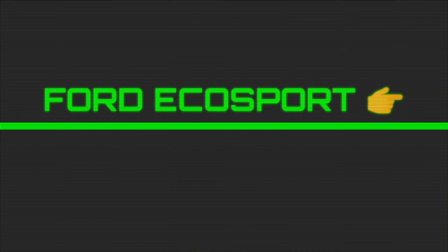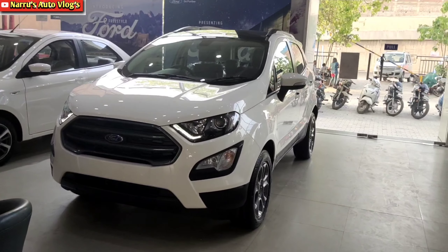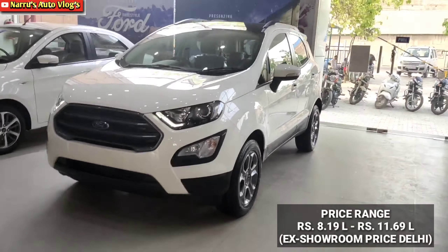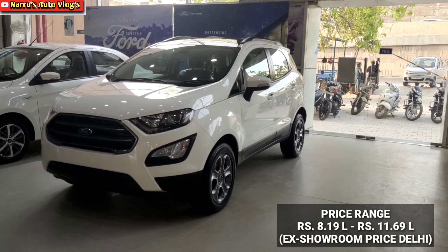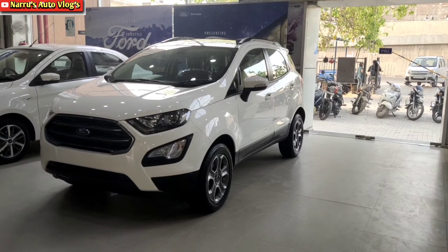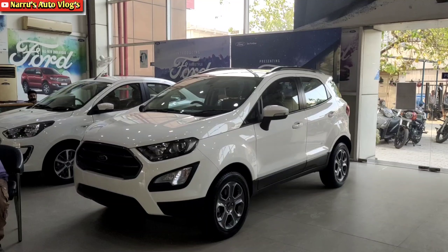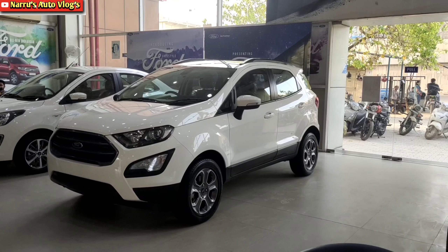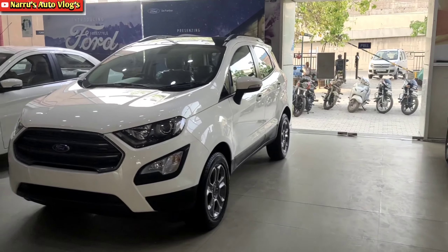Now let's talk about Ford's most popular compact SUV, Ford EcoSport. The price range is 8.19 lakh to 11.69 lakh. The price difference compared to the Bolero Neo is around 29,000 rupees. The front profile is very bold and rugged.